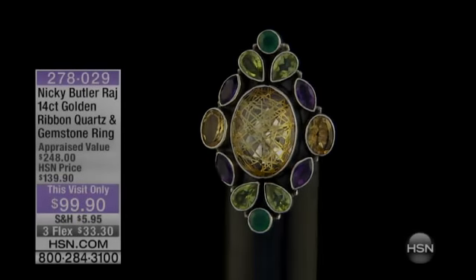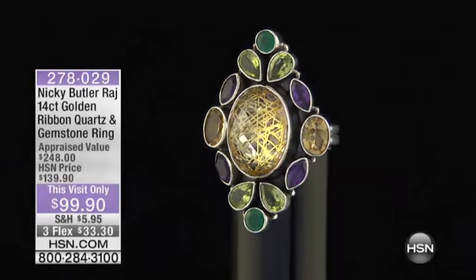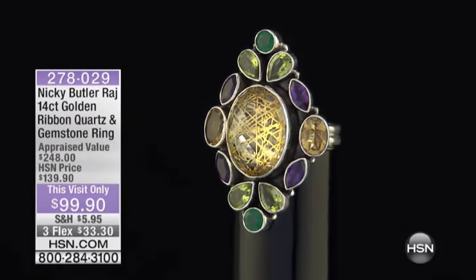Butler here at HSN — this is my first time working with Nikki Butler this morning. Good morning, nice to see you — finally! It's been almost three years. When do I get to work with Nikki Butler? So excited. Now is the morning.